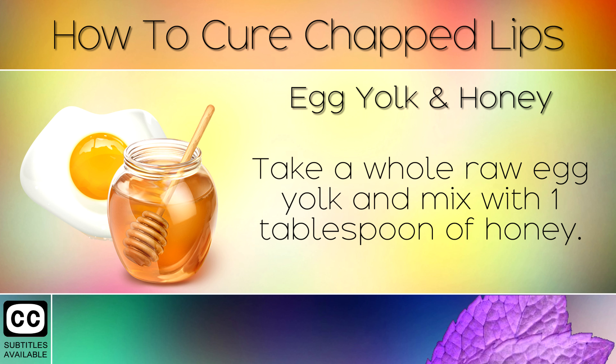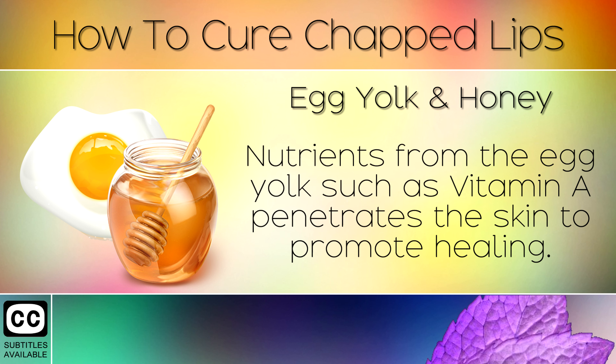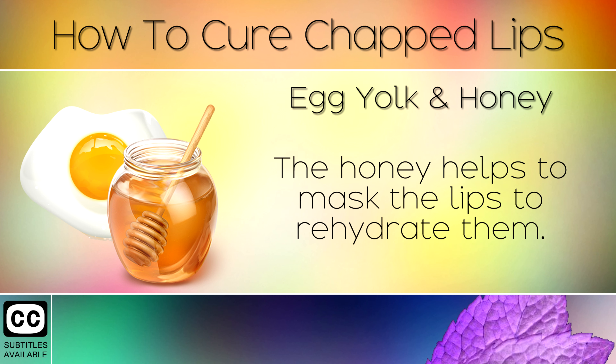Remedy 3: Egg Yolk & Honey. Take a whole raw egg yolk and mix with 1 tablespoon of honey. Apply this mixture to your lips for 1 hour before washing. Nutrients from the egg yolk such as Vitamin A penetrate deep into the skin to promote healing. The honey helps to mask the lips and rehydrate them.